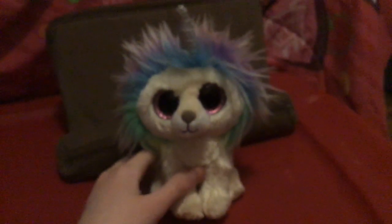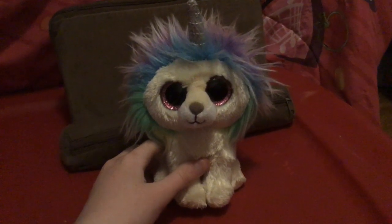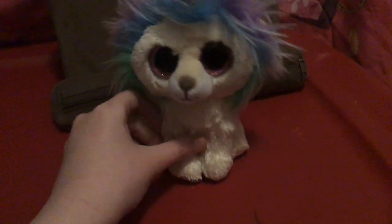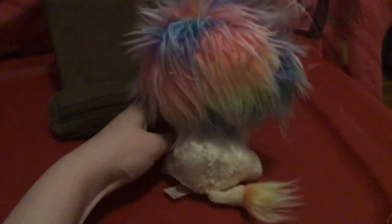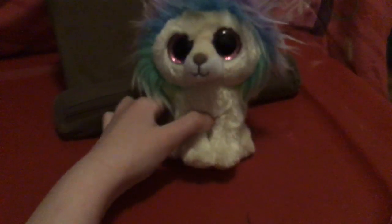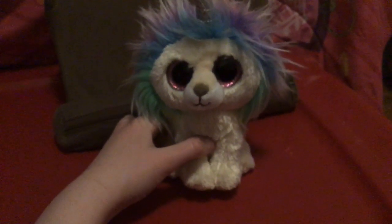Now we're going to be doing the 2019 ones. So we got Layla, who I got before Ramsay. She's got a silver horn. She's got a fuzzy nose, just like the vintage Beanie Boos — the Beanie Boos that first came out. Here's her rainbow mane. Very beautiful. And here she is.